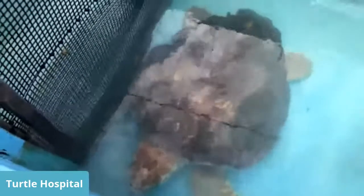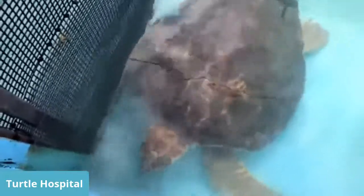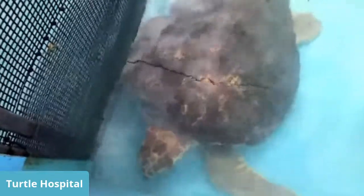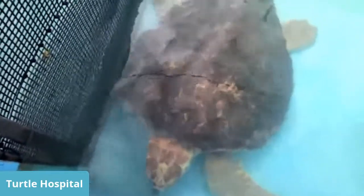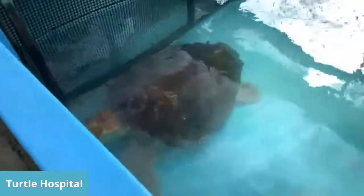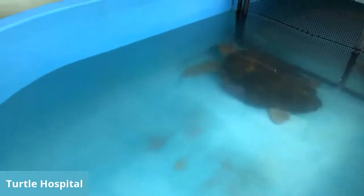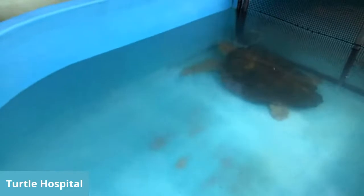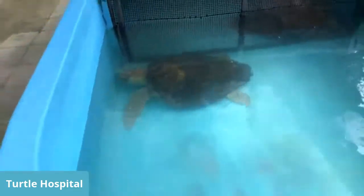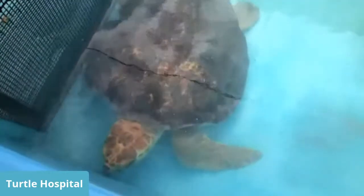At first we tried to just remove the tumor and save the flipper. We did physical therapy, laser therapy, and even leech therapy — fresh water medical leeches we order that go on the flipper to suck blood and get circulation going. But after about a week, we were not able to save that flipper, so we actually had to amputate it. Hopefully in a couple months, tumor-free with no regrowth of tumors, Chomper will be able to go back to the wild. Chomper also has to have a nebulizer treatment daily because he got salt water in his lungs, which created a lung infection.